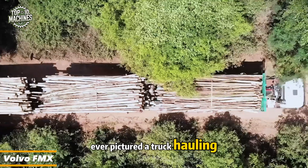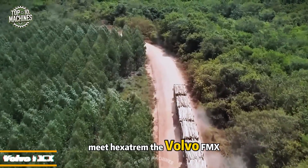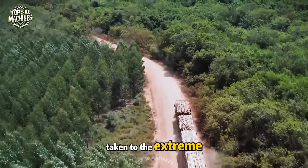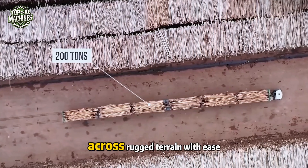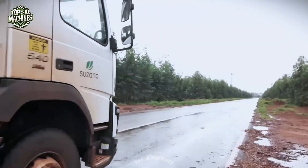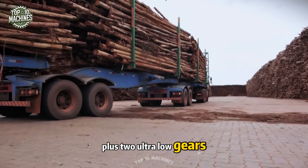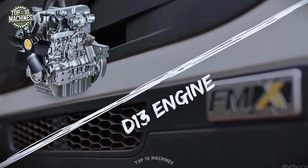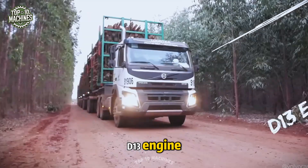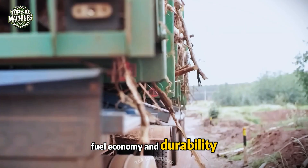Meet Hexatrim — the Volvo FMX taken to the extreme, hauling six trailers in one go. Built for demanding workloads, this powerhouse pulls up to 200 tons across rugged terrain with ease. Equipped with a 12-speed I-Shift transmission plus two ultra-low gears, and powered by a 540-horsepower D13 engine, it strikes the perfect balance between strength, fuel economy, and durability.